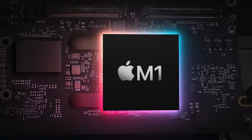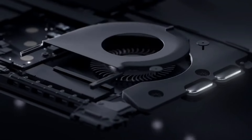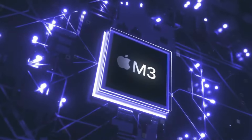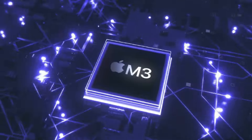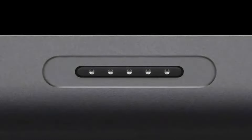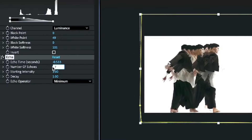However, the real game changer lies in the chipset beneath the surface. Enter the M4 Pro chipset, promising a significant leap in performance over its predecessors. Apple claims a 20% increase in CPU speed and a staggering 40% improvement in graphics performance compared to the M1 Pro, all while maintaining power efficiency.